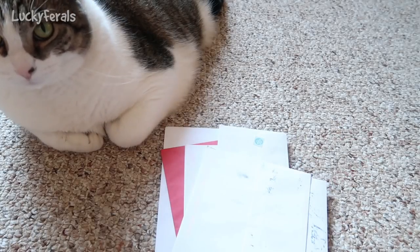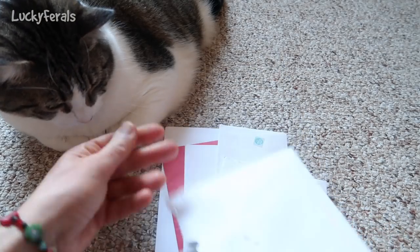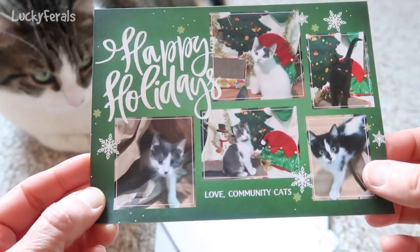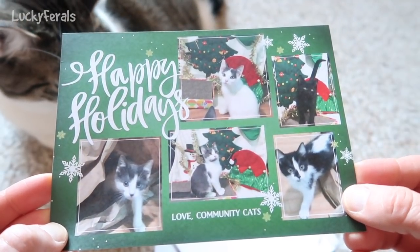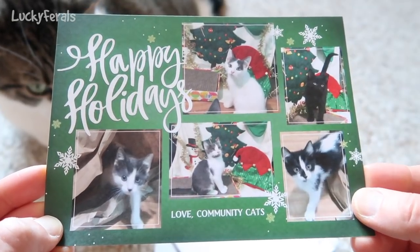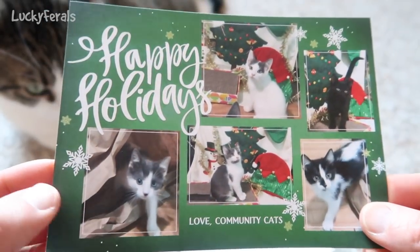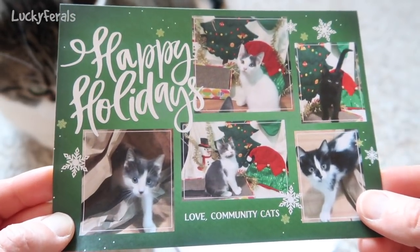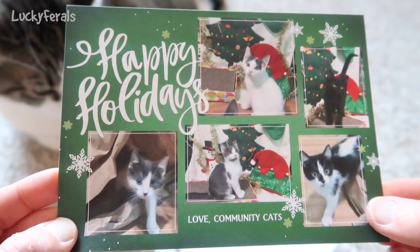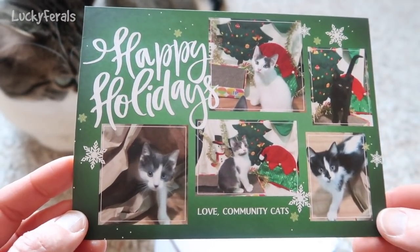Here's another card, Stella. This says 'Happy Holidays, love Community Cats,' and look at all the cute kittens on this card. Unfortunately I don't know their names because there have been so many cats on the Community Cats YouTube channel over the past year. But if you haven't already done so, please go on YouTube and search for Community Cats and watch the videos and subscribe, because it is awesome content. Stephanie at that channel does such a great job with all of the foster cats in her care.